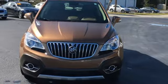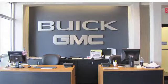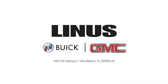Stop in for a test drive and make it yours today. We work hard to serve you and our goal is to help you find the best vehicle. Call us today or stop on by. We're located at 1401 US Highway 1 in Vero Beach, Florida.